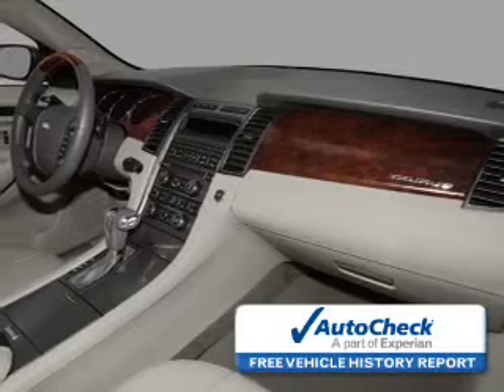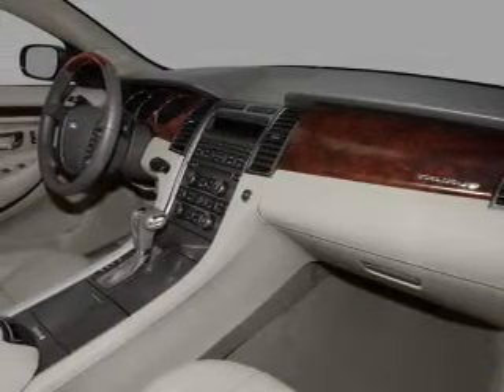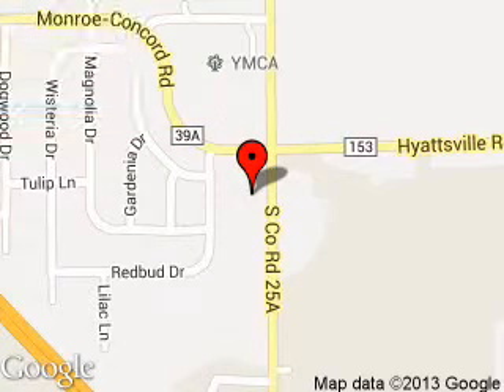Be confident in your purchase with an AutoCheck vehicle history report, the industry's trusted vehicle history provider. Let us put you in the driver's seat today. Call or click to contact us. Troy Ford is dedicated to doing everything possible to ensure that the experience you have selecting your next vehicle is a pleasant one.